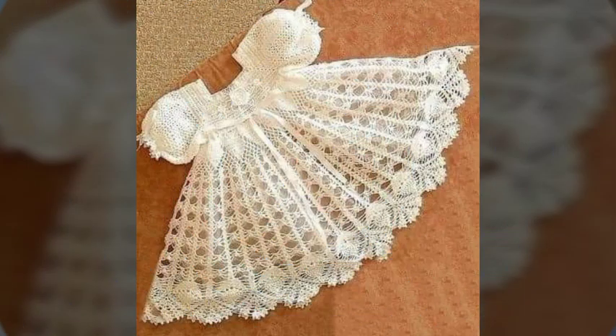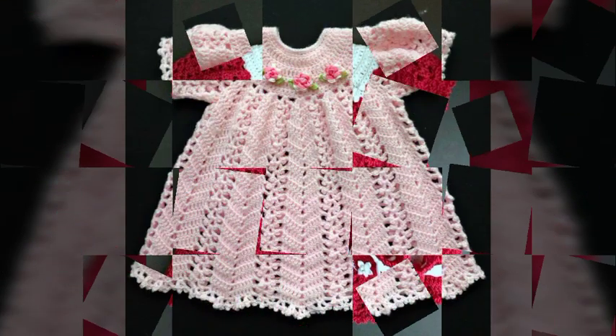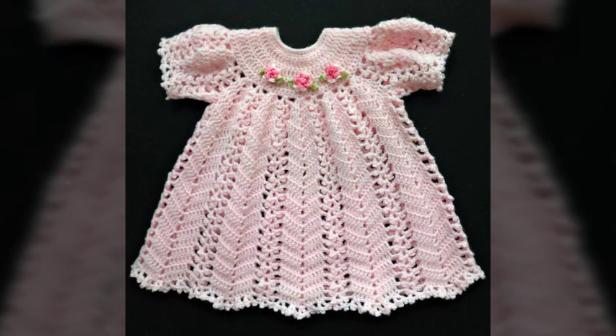These baby girl's frocks are very gorgeous and stunning, and I hope you guys really like this video. I request all of you to please subscribe to our channel, press the bell icon, and hit the button for notifications. Also visit our channel for more ideas and designs of crochet baby girl's frocks.